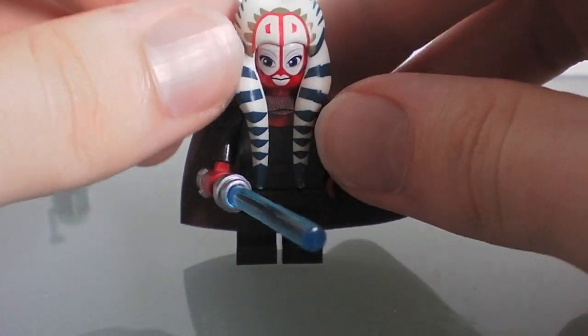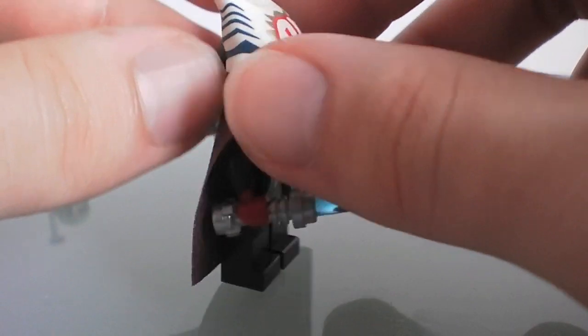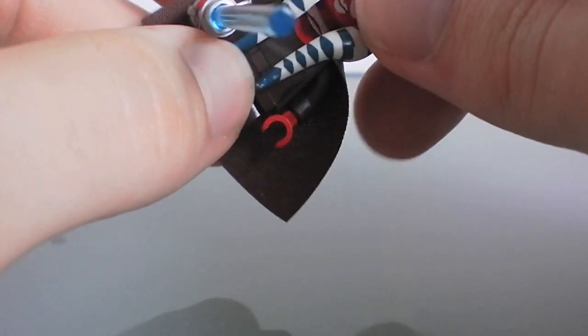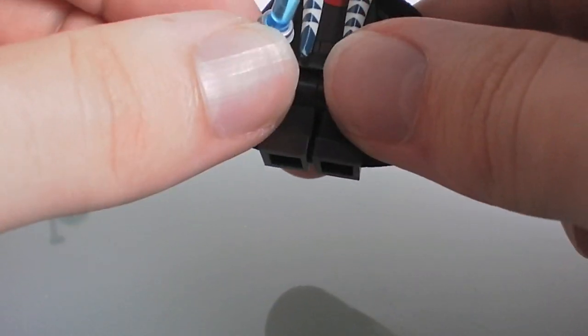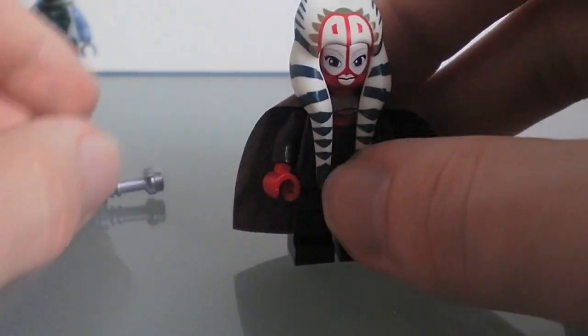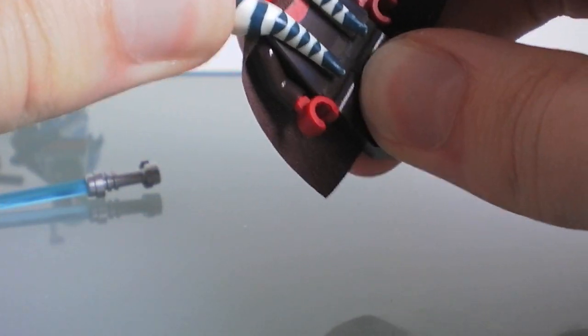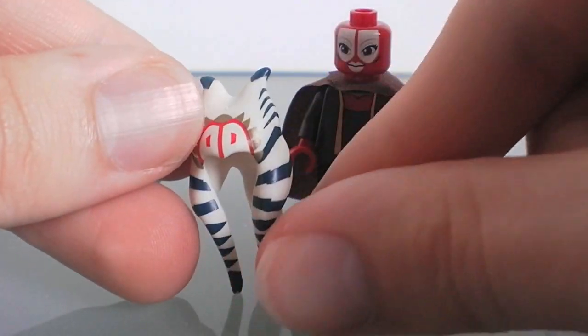The number two choice is Jedi Master Shaak Ti. This figure comes in a pretty terrible set, in my opinion — it comes in the T6 Jedi shuttle, which is another new set. But it's a very, very nice figure. One of the things that makes it really nice is that the headpiece fits onto the minifigure very, very nicely.